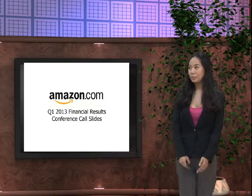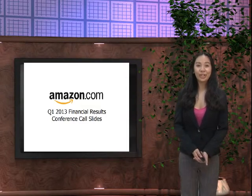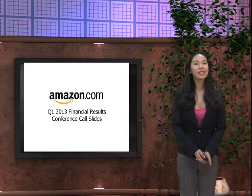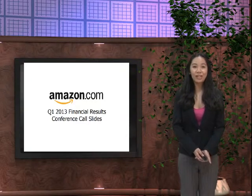Welcome to the 2013 financial conference of Amazon company. Today we're going to tackle the financial results of this Fortune 100 company in the year 2012.